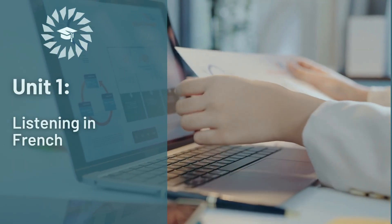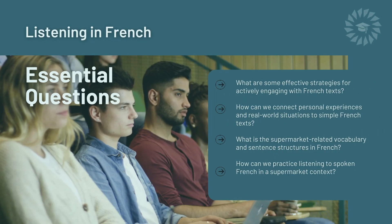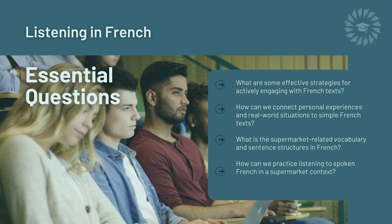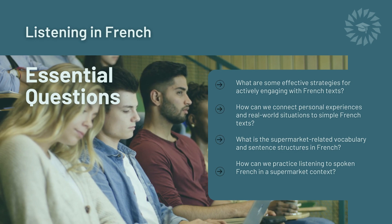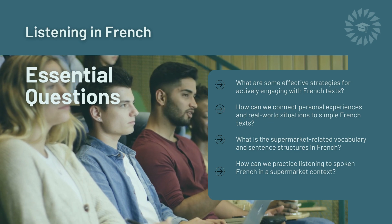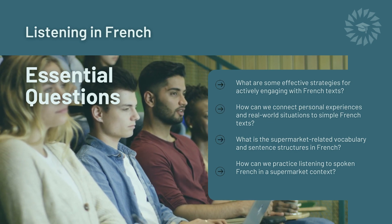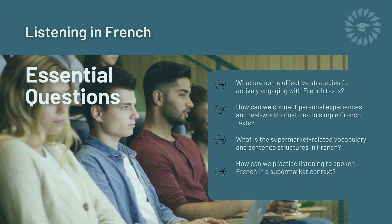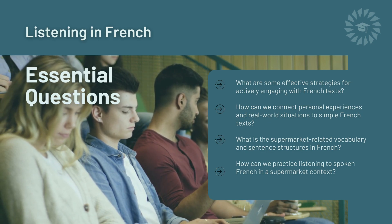Unit 1: Listening in French. Essential Questions: What are some effective strategies for actively engaging with French texts? How can we connect personal experiences and real-world situations to simple French texts? What is the supermarket-related vocabulary and sentence structures in French? How can we practice listening to spoken French in a supermarket context?